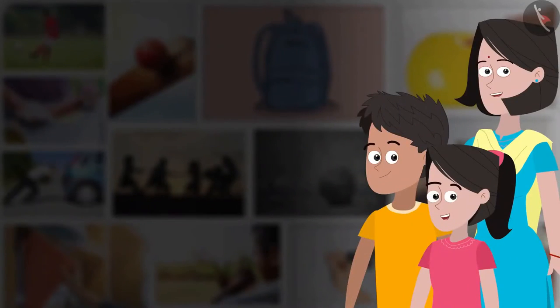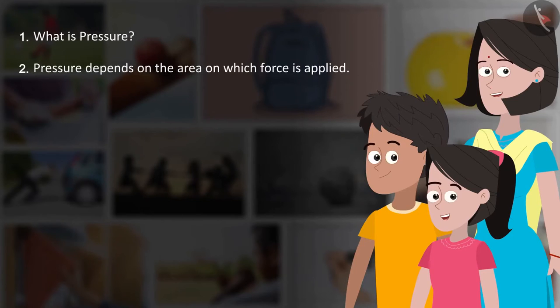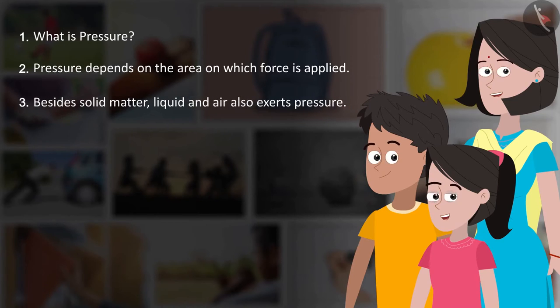We learned what is pressure, pressure depends on the area on which force is applied, besides solid matter, liquid and air also exert pressure, and about atmospheric pressure.